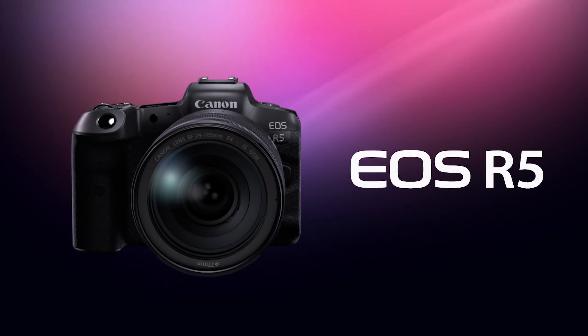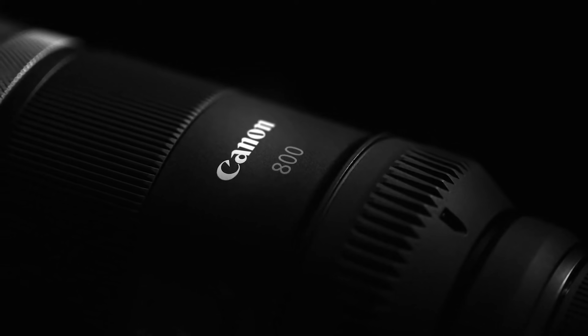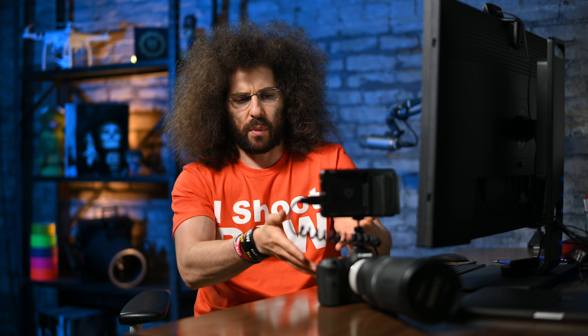Jared Polin, froknowsphoto.com. Yes, I shot at 1600 millimeters on the EOS R5 with the RF 800mm F11 to photograph Jupiter, Saturn, and the moon. The reason I went up to my roof to try and do this is because I never knew you could actually shoot pictures of that with a camera like this, so I wanted to try it out myself.